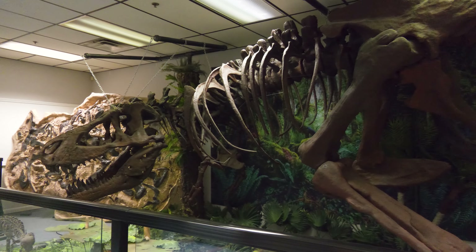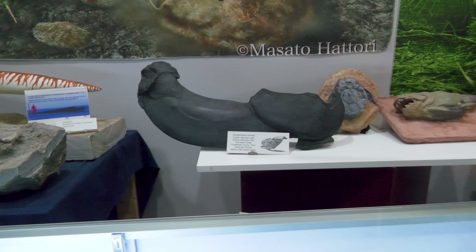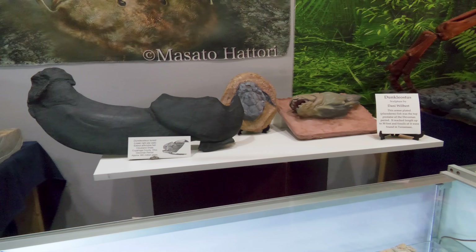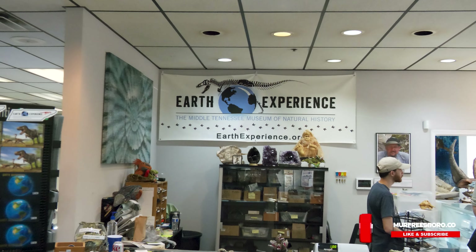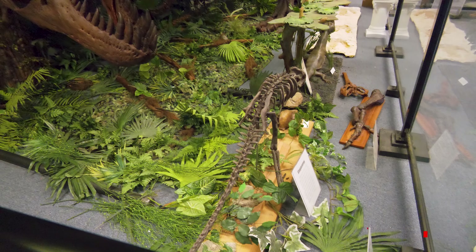One more time before we wrap up — your address and how can people find you? The web address is earthexperience.org and we're at 816 Old Salem Road in Murfreesboro. I'll link all that in the description of the video. If you have any questions put them in the comments below, and as always thanks for watching — we'll see you on the next one.